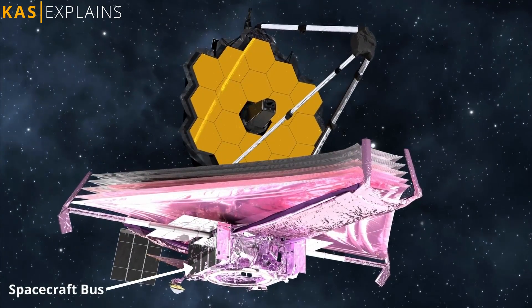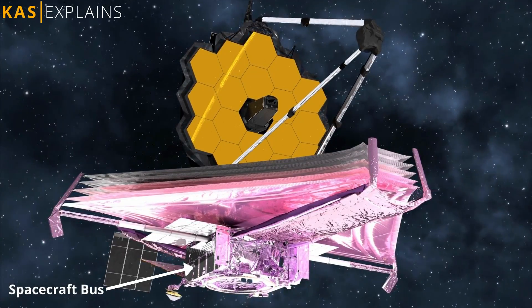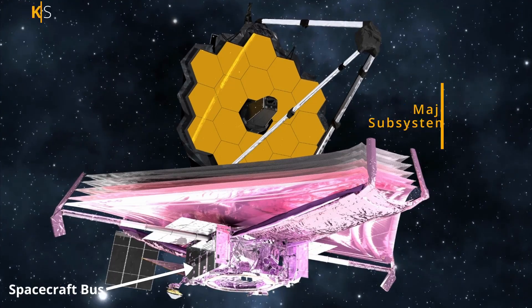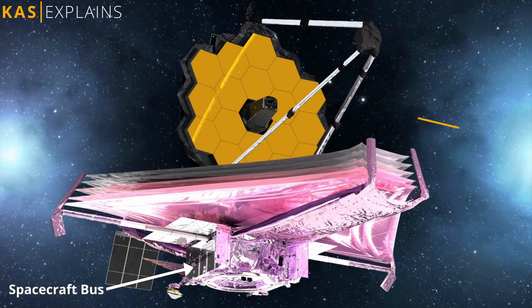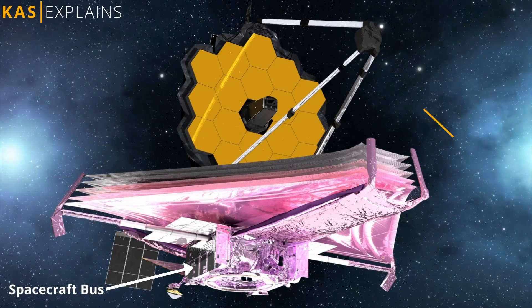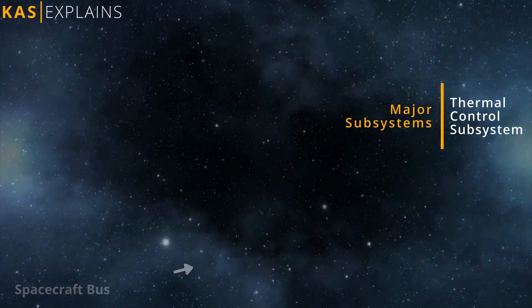And fourth, the spacecraft bus, which provides much-needed support functions for operation and consists of major subsystems like electrical power, altitude control, communication, command and data handling, propulsion, and thermal control subsystems.